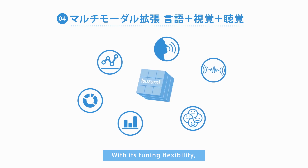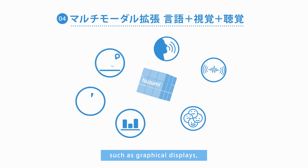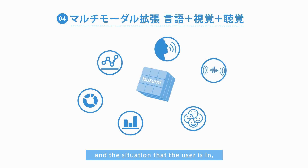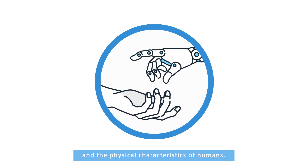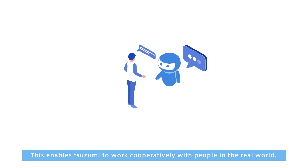With its tuning flexibility, Tsuzumi can understand features that are not necessarily verbalized, such as graphical displays, nuances of voice, facial expressions, and the situation that the user is in, and even enables a robot to understand both its own physical senses and the physical characteristics of humans. This enables Tsuzumi to work cooperatively with people in the real world.